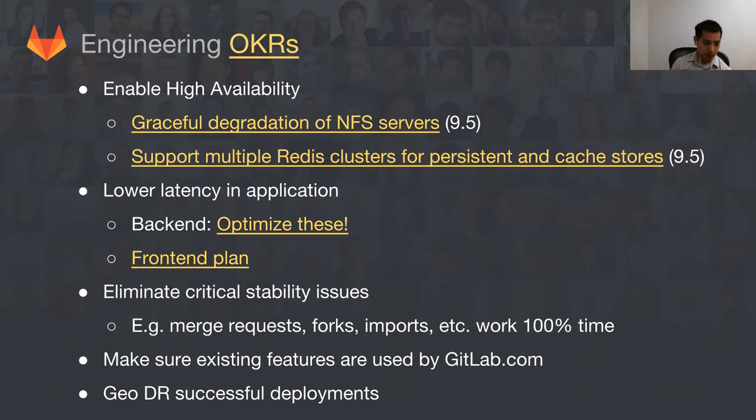The other big area that customers and we are facing today is just performance of GitLab itself. One OKR is to lower application latency. On the backend, there's obviously a lot of work going on with Gitaly to improve file system access, but on the higher-level database side there's a lot of optimization we can do — there's a good list of 10 things to optimize. On the frontend, Tim and Jacob have put together a plan to optimize perceived and actual frontend performance, covering simple stuff like lazy loading of images and removing inline JavaScript that blocks page rendering.